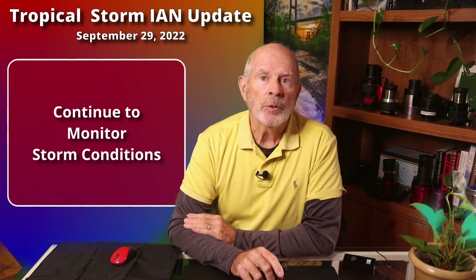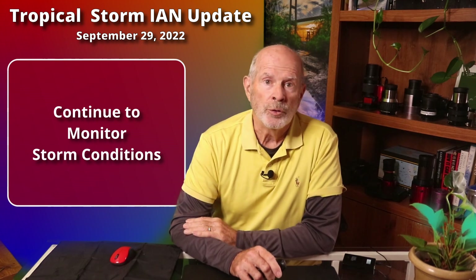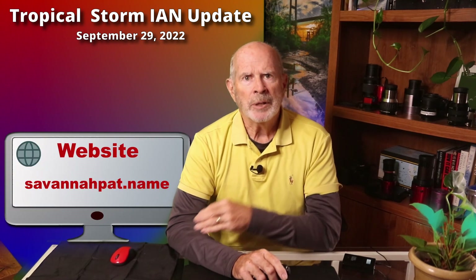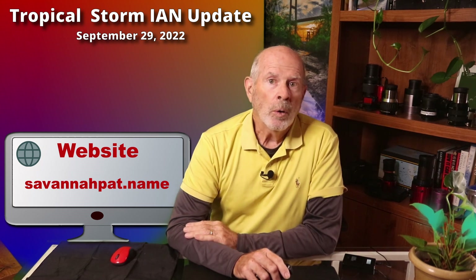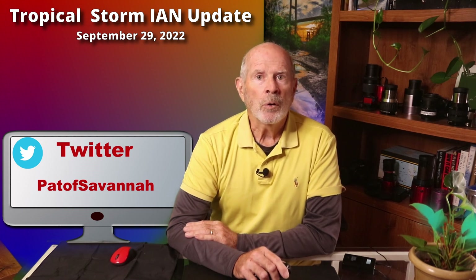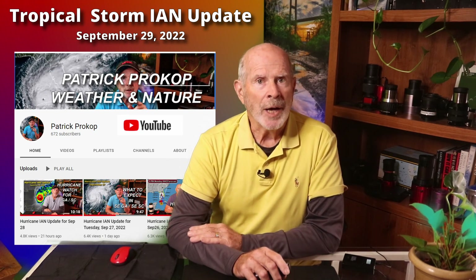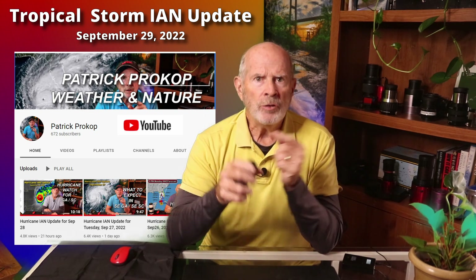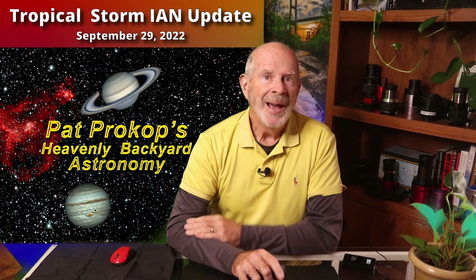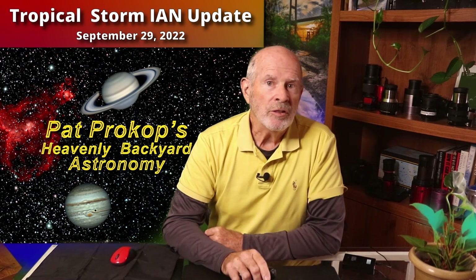I will continue to monitor this storm and advise you to do the same, but right now things are looking much, much better, particularly for the Georgia counties. You can find me on my website savannapat.name — I update that daily, sometimes two or three times a day when needed — or on my Weather and Nature Facebook page and on Twitter at Pat of Savannah. And of course, my YouTube channel, Weather and Nature, as Patrick Prokop. When the storm passes, please join me on my main YouTube channel, Heavenly Backyard Astronomy. I have links to all of these in the description section below. Thanks for watching, stay safe, and see you later.